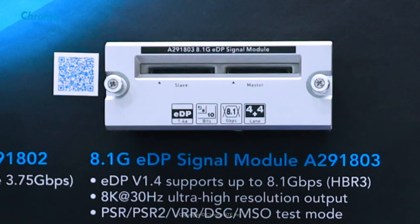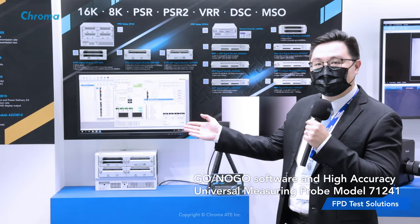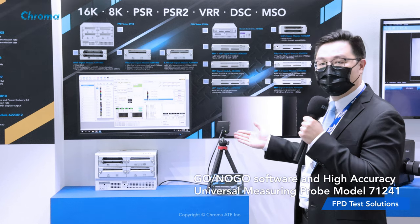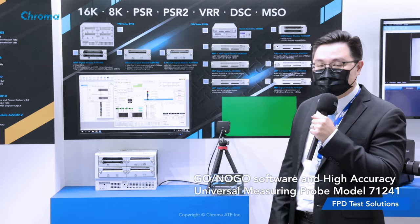It supports 4K at 30Hz and comes with built-in PSR, PSR2, VRR, DSC and MSO and other testing modes. It can be upgraded with Chroma software and combined with the Chroma A71241 for automatic luminance measurement of flat panel display. It also supports multi-display testing as well.